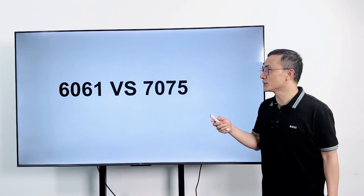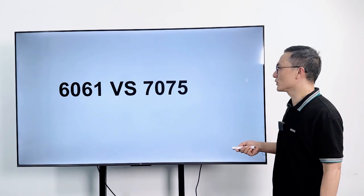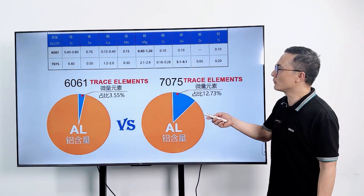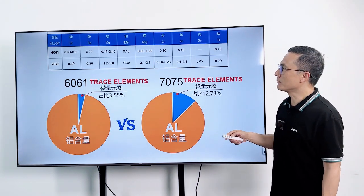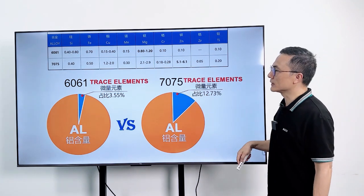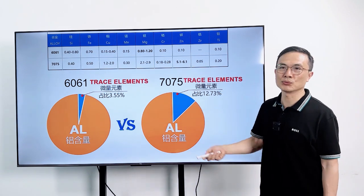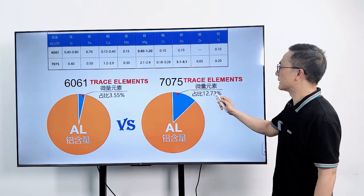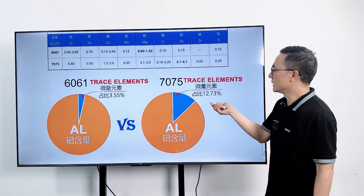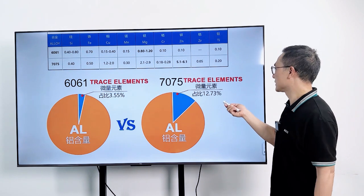6061 and 7075 are two popular grades of aluminum alloy. Let's make a comparison. 1. Chemical Composition. 6061 Aluminum is an aluminum-magnesium-silicon alloy. It typically contains around 0.6% silicon, 1% magnesium, 0.3% chromium, and traces of other elements.